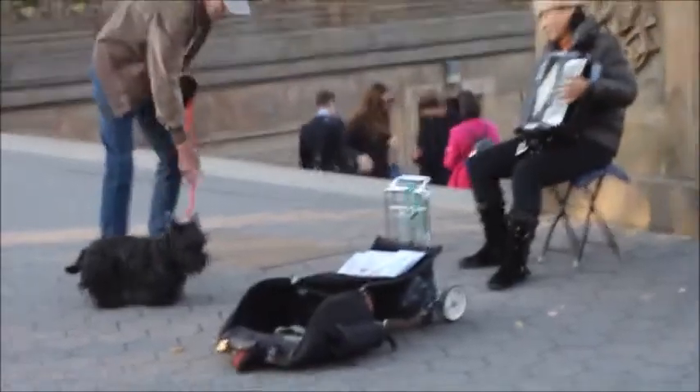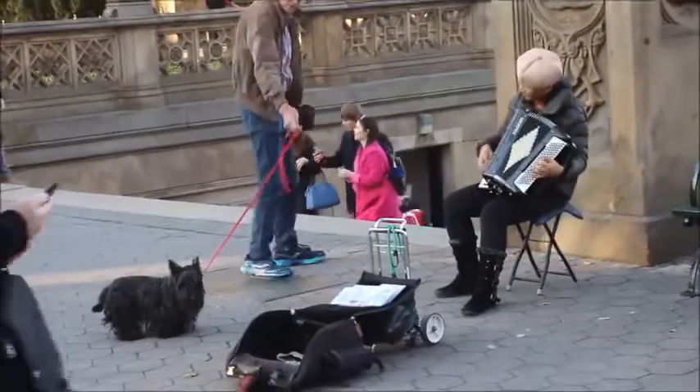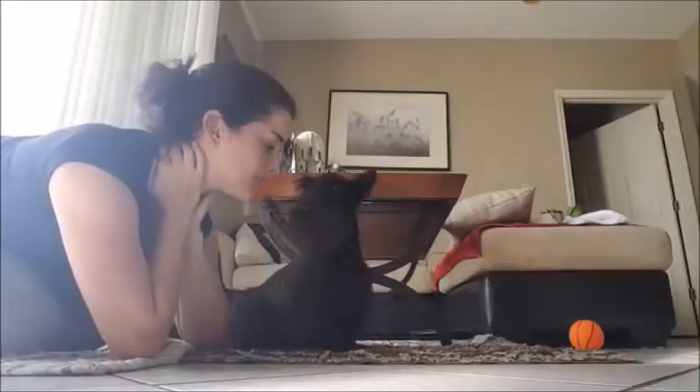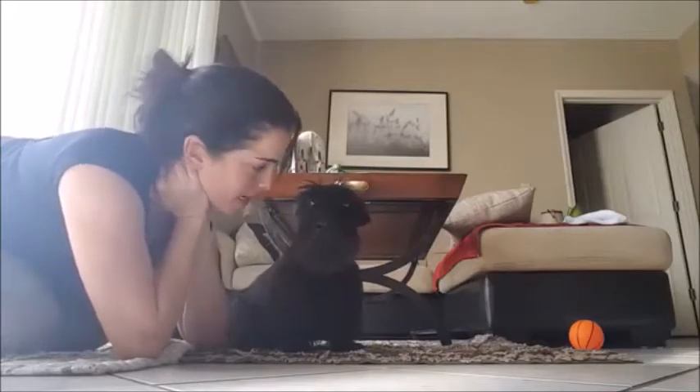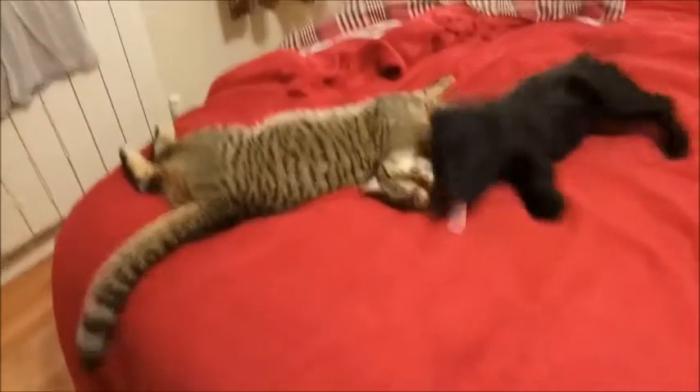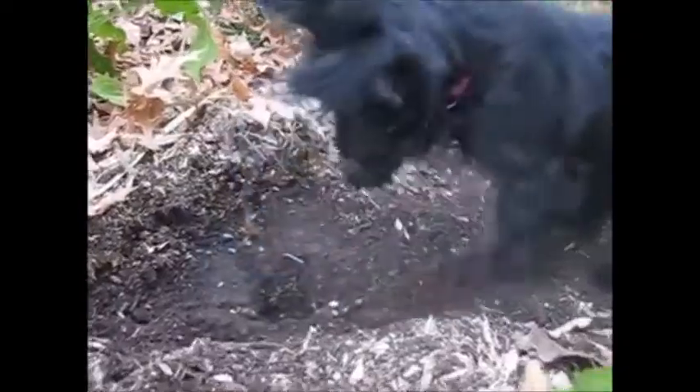The Scottish Terrier is an independent and self-assured breed, because of which it is sometimes considered to be aloof. The dog is definitely reserved with strangers, but generally very friendly and devoted to its family. It is also very good with children. It can be aggressive with other dogs and pets unless socialized early on. Most Scotties have a natural tendency to dig and look for vermin.